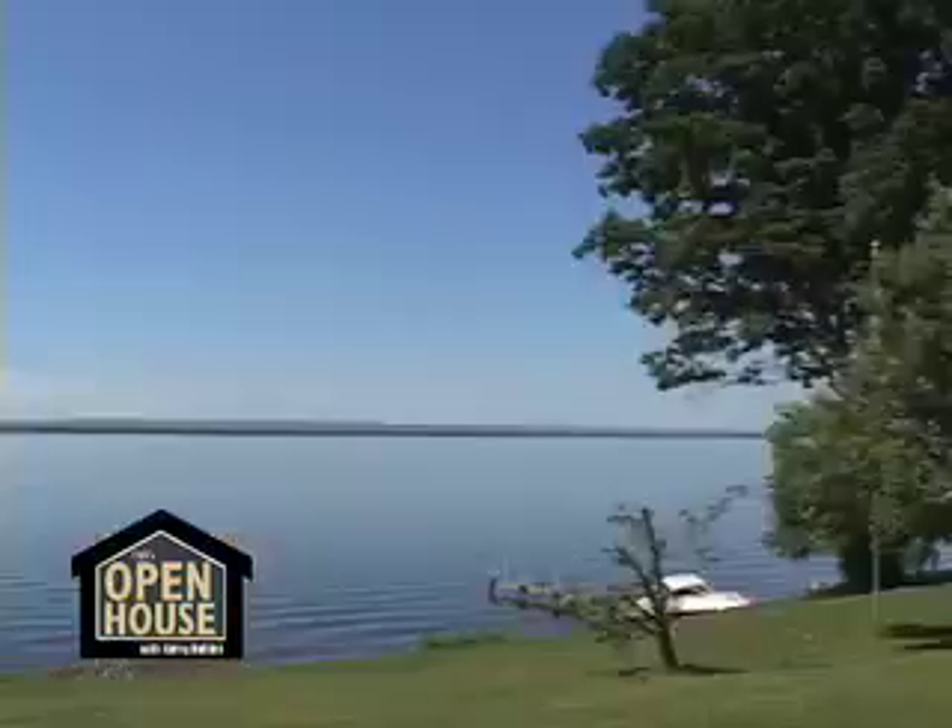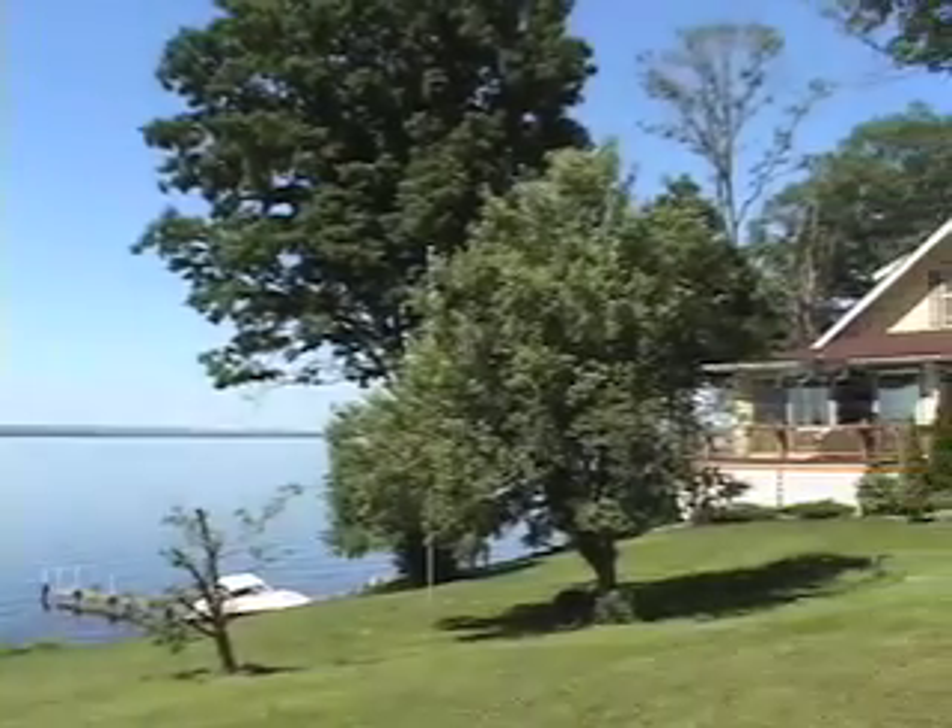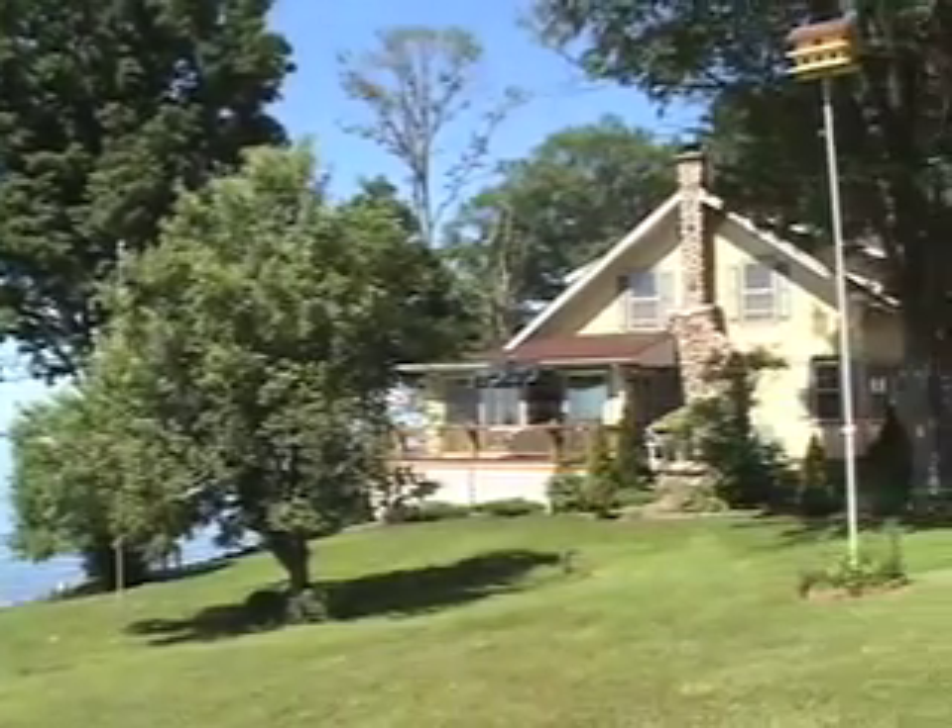I'm Carrie Nobles. If you dream of living in a gorgeous home right on the lake, then wait till you see what we have for you today. Today's home that we're viewing is set upon the beautiful Oneida Lake, located in the town of Vienna.